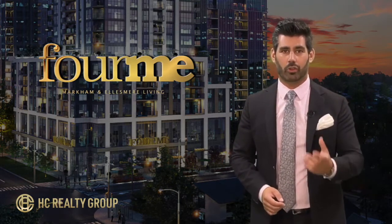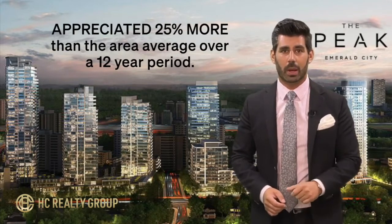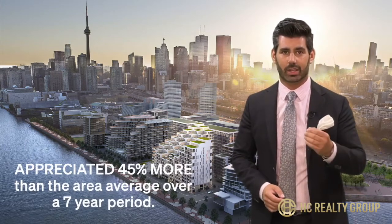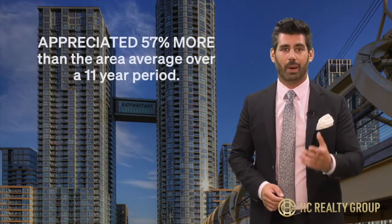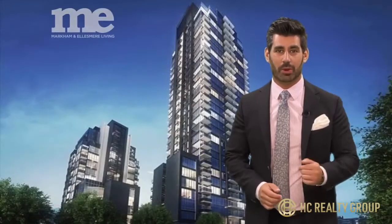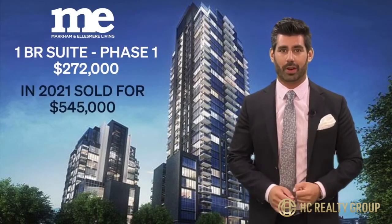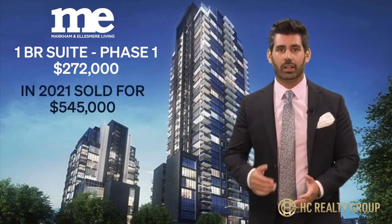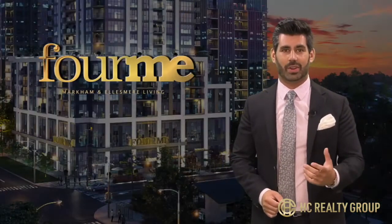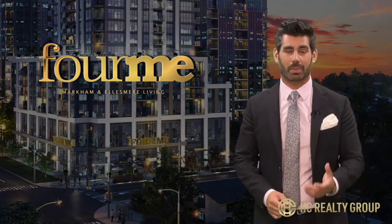Here are a few real world examples around Toronto. Emerald City in North York appreciated 25% more than the area average over a 12-year period. Bayside, located on the east side of Toronto's waterfront, outperformed the average in the area by 45% in just seven years. City Place in Toronto beat the average by 57% over an 11-year period. Here's a great example of appreciation looking specifically at the Me Living community: a suite purchased in phase one for $272,000 recently sold for $545,000 just a few weeks ago. That sale doubled the original price and generated a return of more than five times the original 20% deposit. So if area conveniences and community elements of a master plan community aren't enough, your returns in appreciation have historically been much better as well.